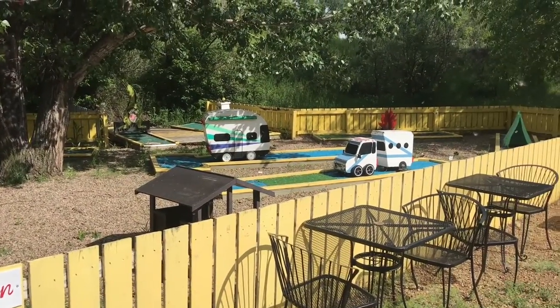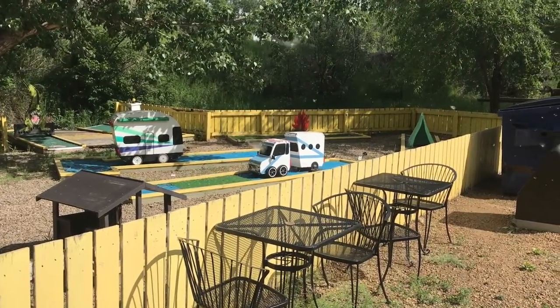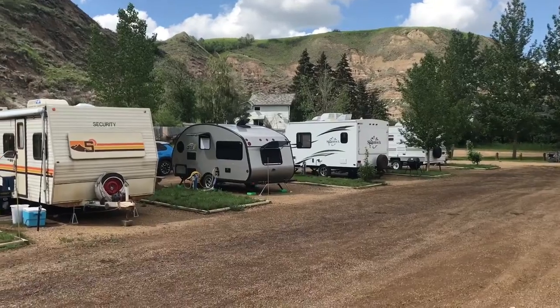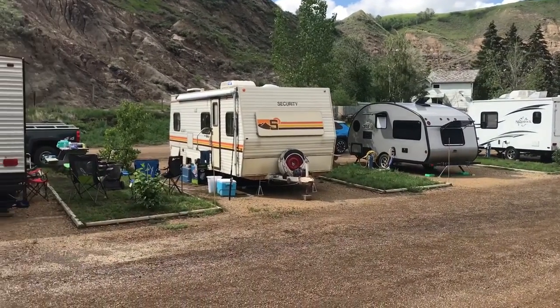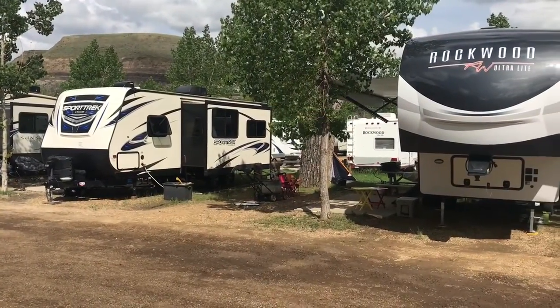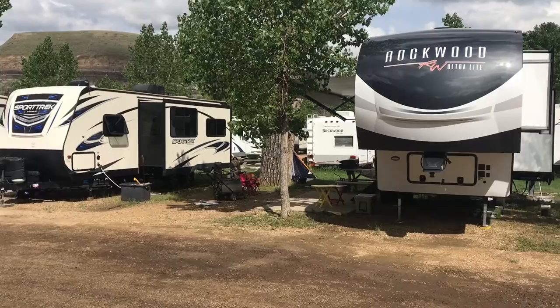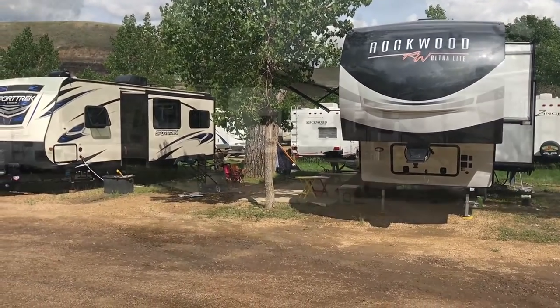To be honest, it could do with a little bit more maintenance, but this is what it is. As you can see, there's a nice variety of sites — some pull-throughs, some back-ins. The sites are not a bad size; you get a table and a concrete pad, and enough room to park a vehicle in addition to the one you've already got.